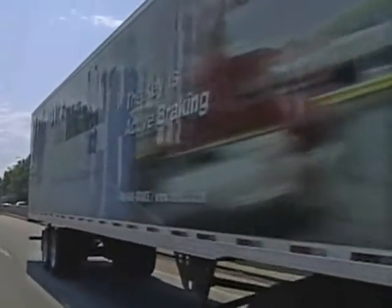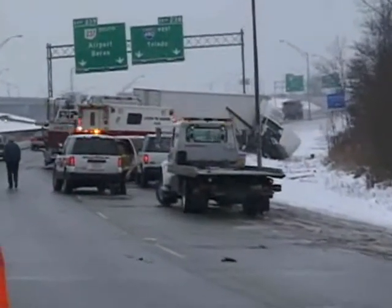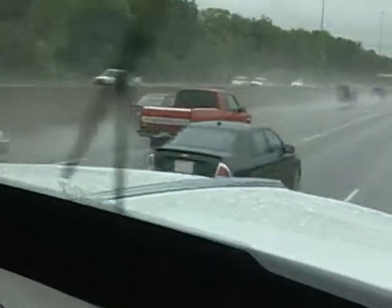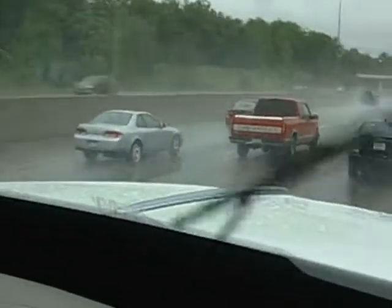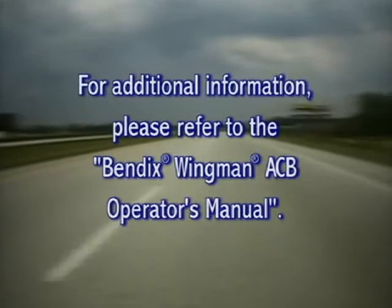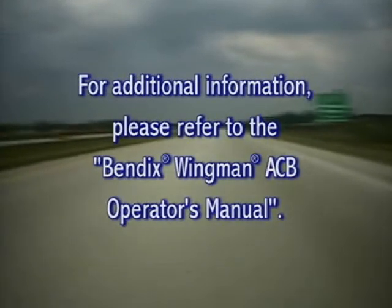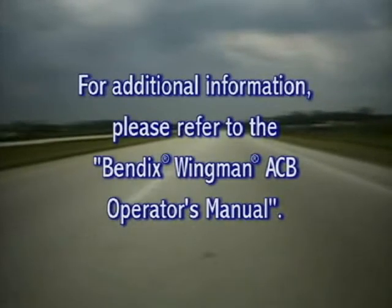Safe operation of the vehicle and accident avoidance is still primarily the responsibility of the driver. These safety systems will not prevent all accident scenarios, such as driving too fast for weather and road conditions. For additional information regarding the safe operation of this system, please refer to the Bendix Wingman ACB Operator's Manual included with your vehicle.